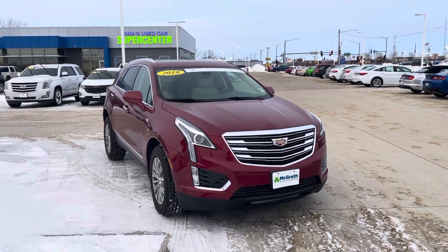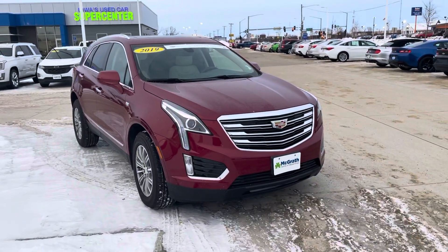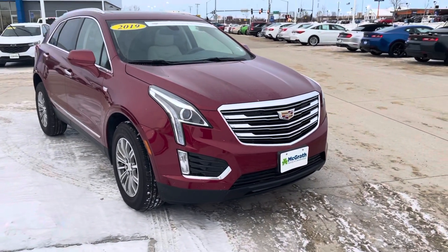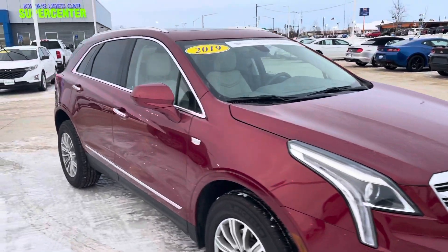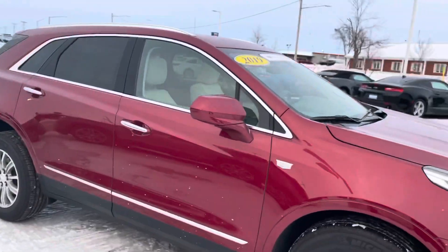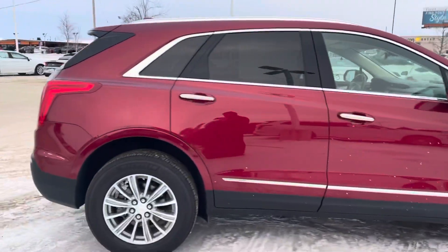Hey Mike, it's Cody from McGrath's here at the Iowa Used Car Supercenter. Just wanted to let you know that I did track down the 2019 Cadillac XT5. I'll do a quick walk-around video for you. Thanks again for contacting us from La Crosse, Wisconsin.